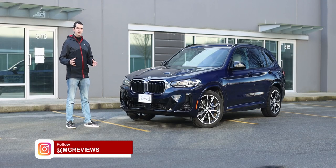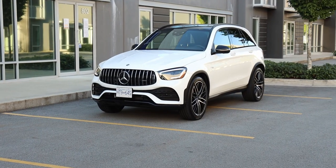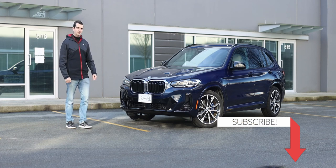The luxury compact SUV segment of the automotive industry is very competitive, and it's primarily dominated by the BMW X3 and the Mercedes-Benz GLC. But how do these two semi-sporty trim levels of their respective models compare against each other? Well, let's go for a drive and find out.